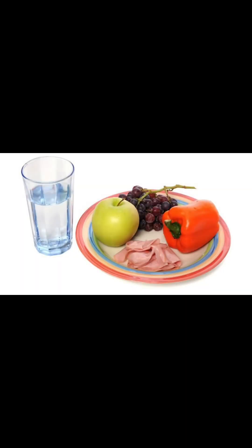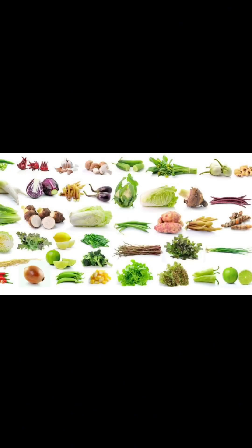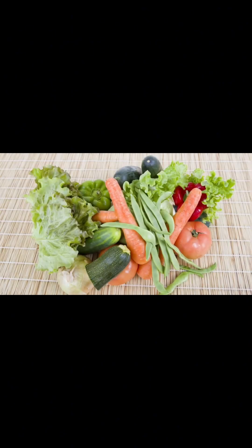Pair your plate with water or a zero-calorie drink. Non-starchy vegetables are low in calories and carbs but rich in nutrients. Include them in your meals to stay full and satisfied. Examples include broccoli, spinach, bell peppers, zucchini, and more.